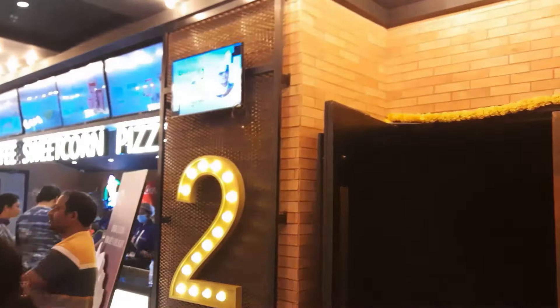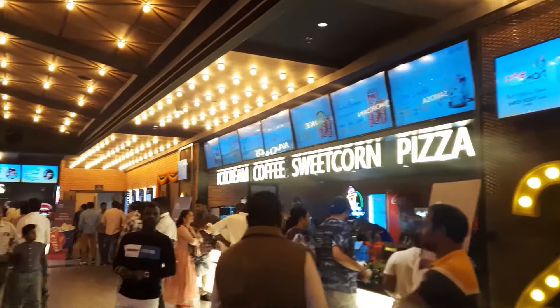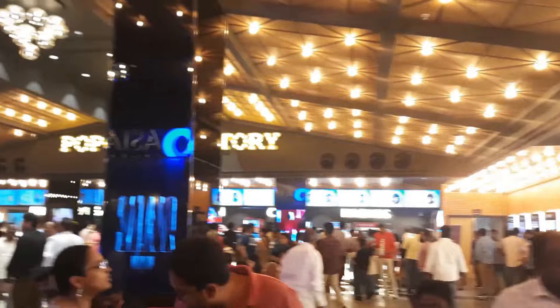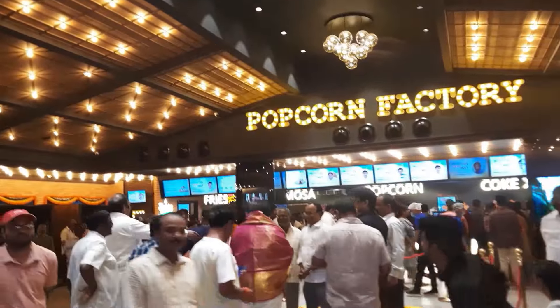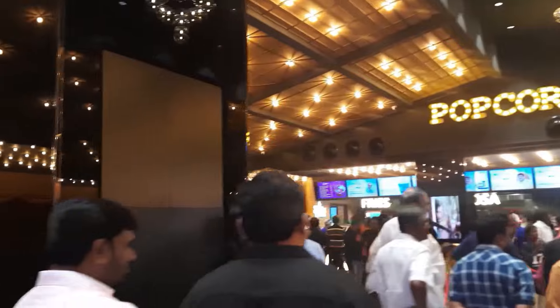Now we are going to enter. After entering, I showed my screen for Hanuman's morning 10:30 a.m. show. You can see the inside of the screen and also see the lounge. You can also see the name of the popcorn factory and the food stalls.